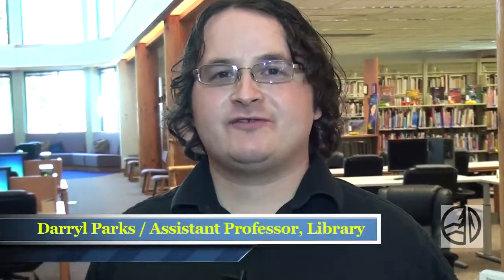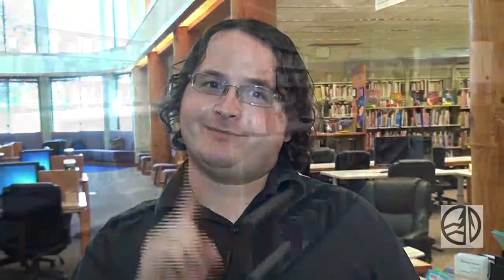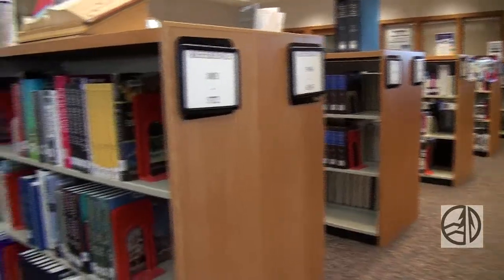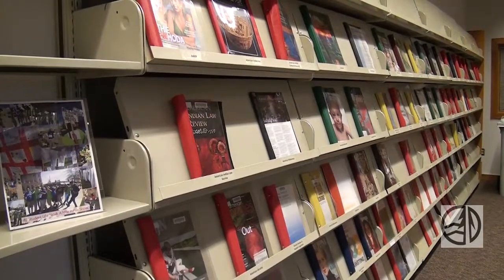Now I'd like to introduce you to my friend Daryl Parks who works in the Don North Library. Hi, I'm Daryl Parks, the reference librarian at Heritage University. I'm going to tell you three things about the library. Thing number one: the library has a huge amount of information, most of which you cannot find through Google. We have books, we have access to journals where scientists and scholars publish new discoveries and studies, and we have a website full of informational goodies.